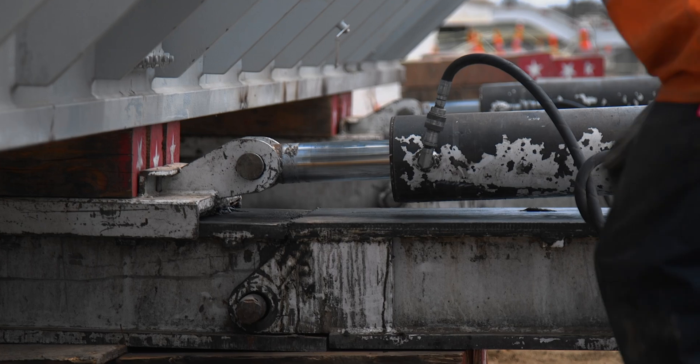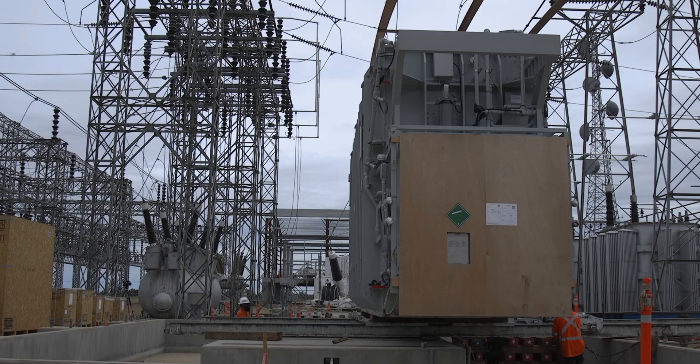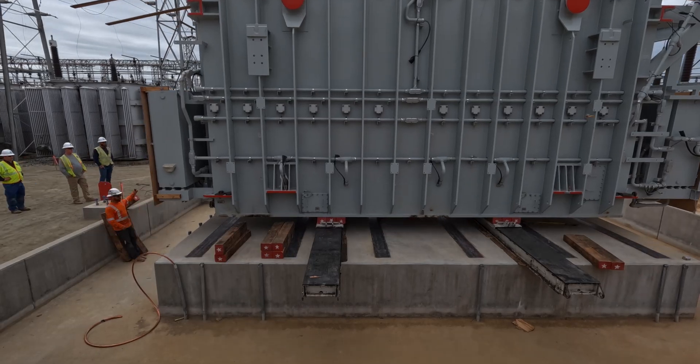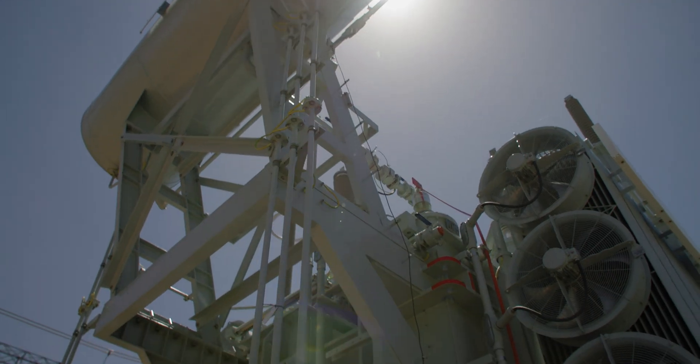Once this project is fully operational, we're going to more than double the capacity and increase reliability exponentially. It's going to provide the reliable power that we need to push through those lines and ultimately reach the doorsteps of our customers.